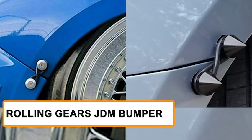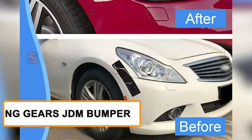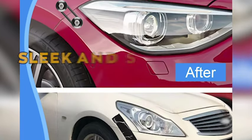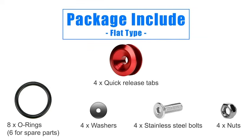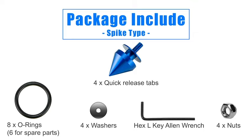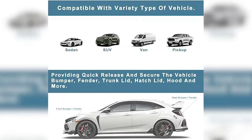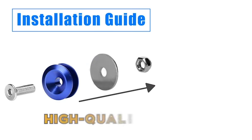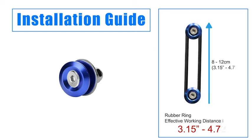Let me introduce you to the Rolling Gears JDM bumper, the 15th product on our list. This sleek and stylish bumper will give your car an extra edge and make heads turn wherever you go. The Rolling Gears JDM bumper is an absolute game changer for your vehicle, designed with a sleek and stylish look that adds a touch of aggression and sportiness to your ride. It's made of high quality materials, built to last and withstand the rigors of the road.